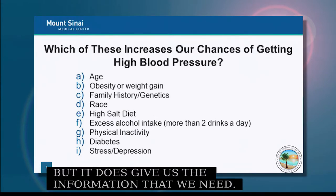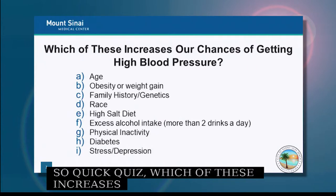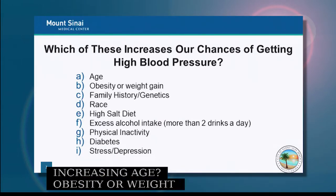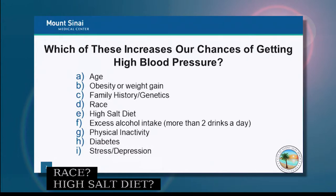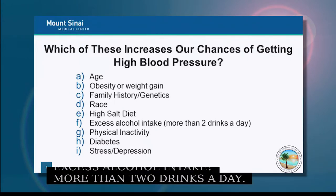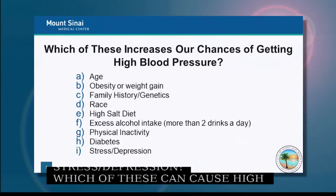Quick quiz: which of these increases our chances of getting high blood pressure? Increasing age, obesity or weight gain, family history and genetics, race, high salt diet, excess alcohol intake — more than two drinks a day — physical inactivity, diabetes, stress, depression. The answer is all of them, unfortunately.